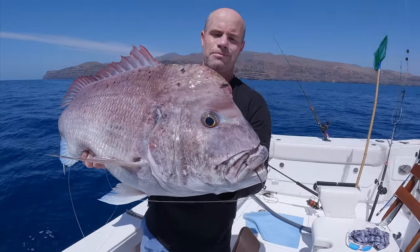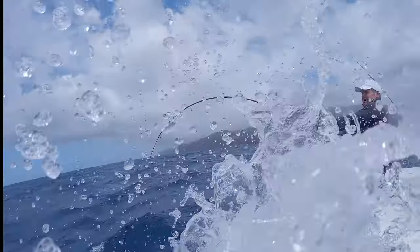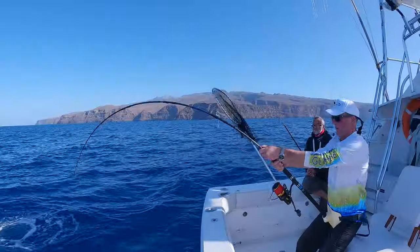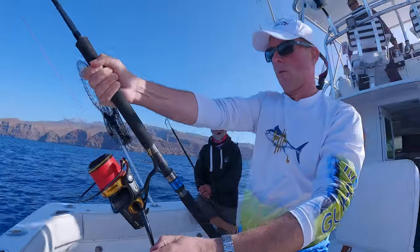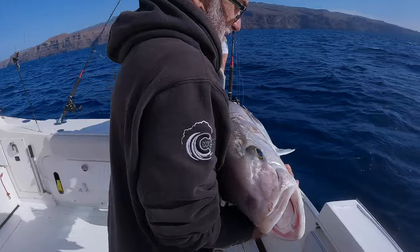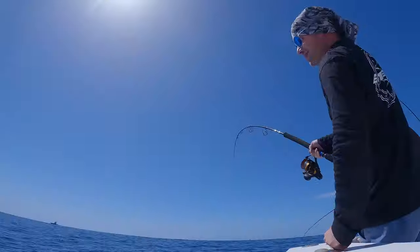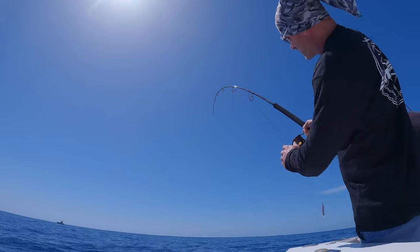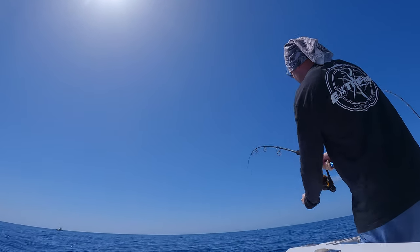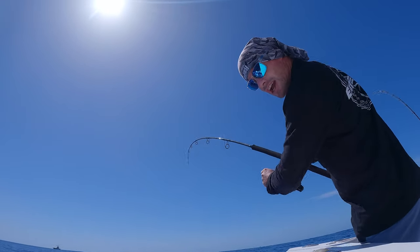This is a pargo. It's a male one and it's an absolute stonker. Welcome to La Gomera. I think this is my first proper fish. This could be one of two things - an amberjack or a pargo.